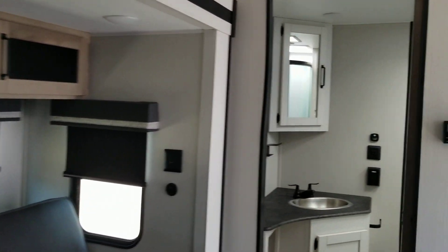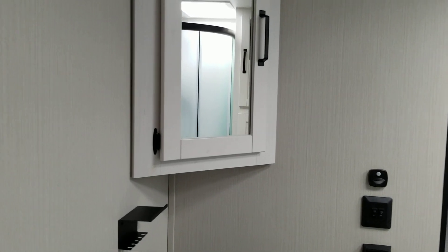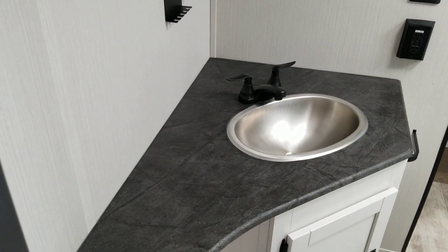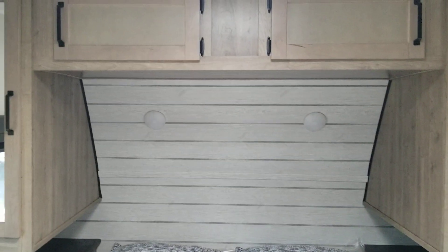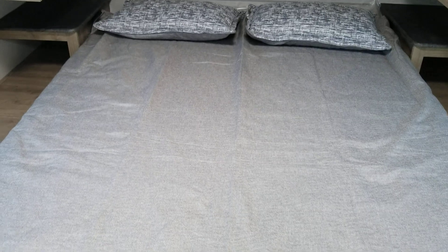We'll go up front. This is the front bedroom with a pass-through bathroom. Mirrored cabinet, sink, and faucet. It has a radius shower with a skylight and a toilet. Lots of cabinets. Past the bathroom is the end of the bedroom with cabinets all around and a nice bed.